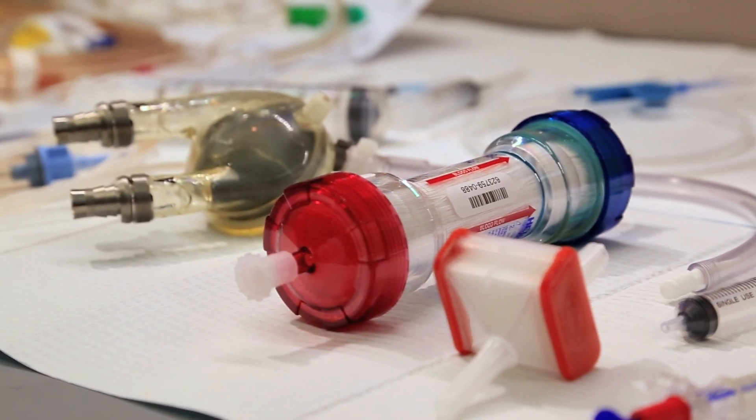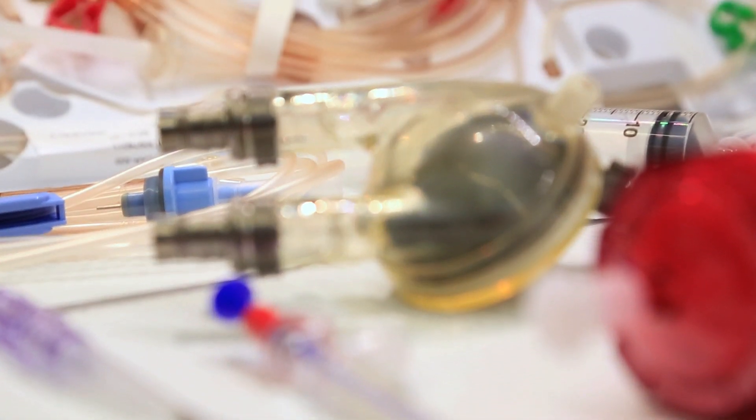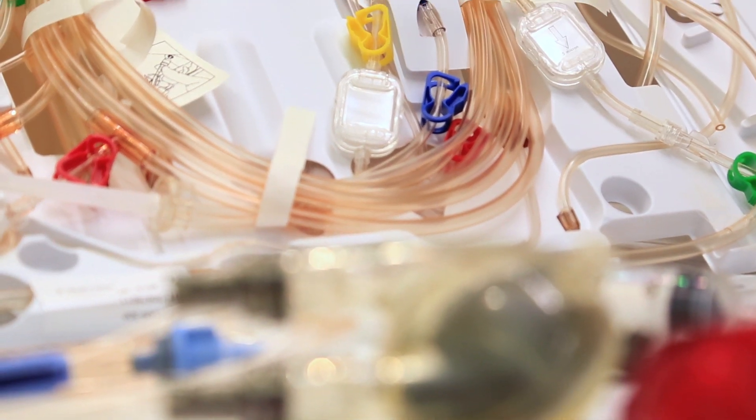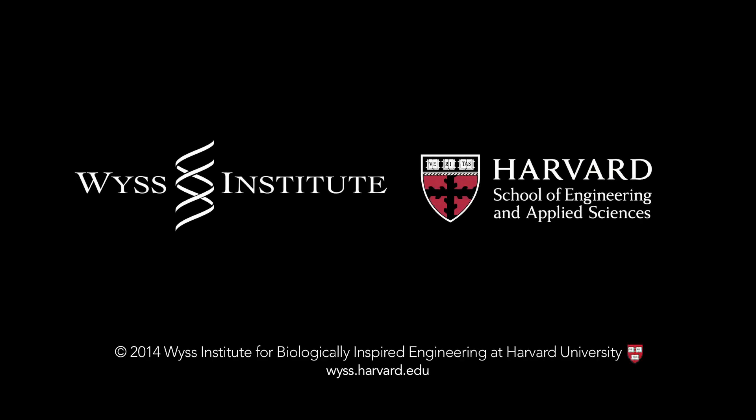This is huge for the field because it can be used to treat almost anything that you can find in the clinic — from blood bags and needles to catheters, syringes, entire bypass machines, or hemodialysis machines.